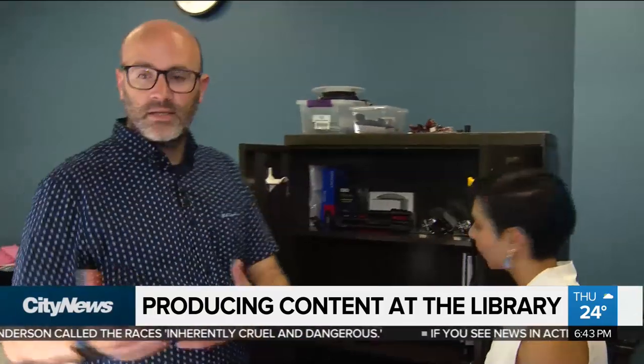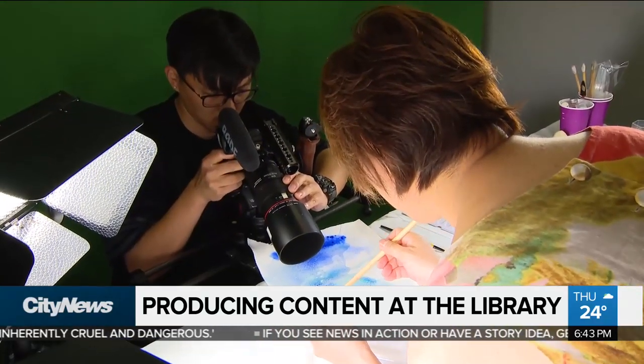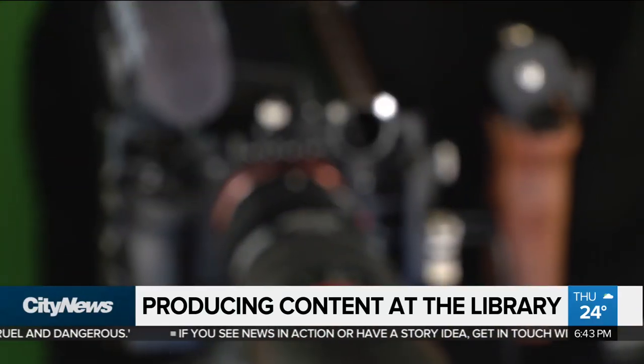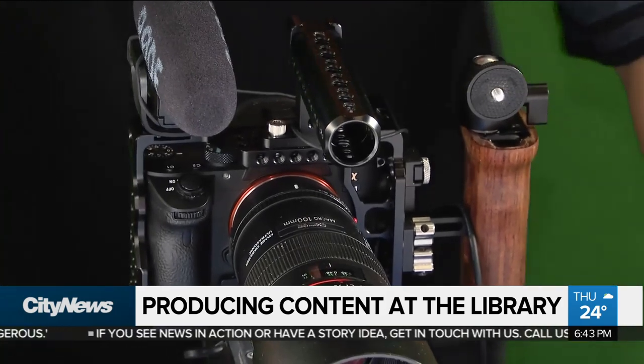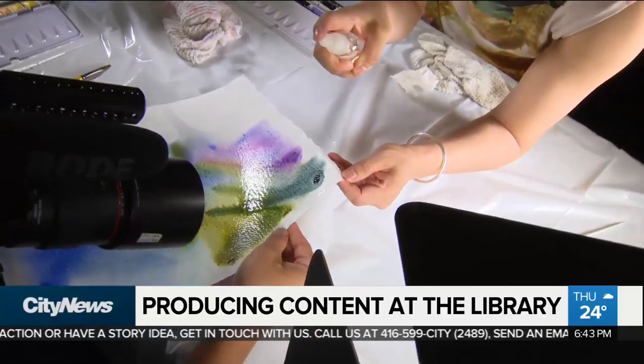They've got everything from tripods to lights to sound boards. As it continues to update its facilities and upgrade its relevancy, the Toronto Public Library is now offering audio and video recording services complete with all the equipment you need for your next project.